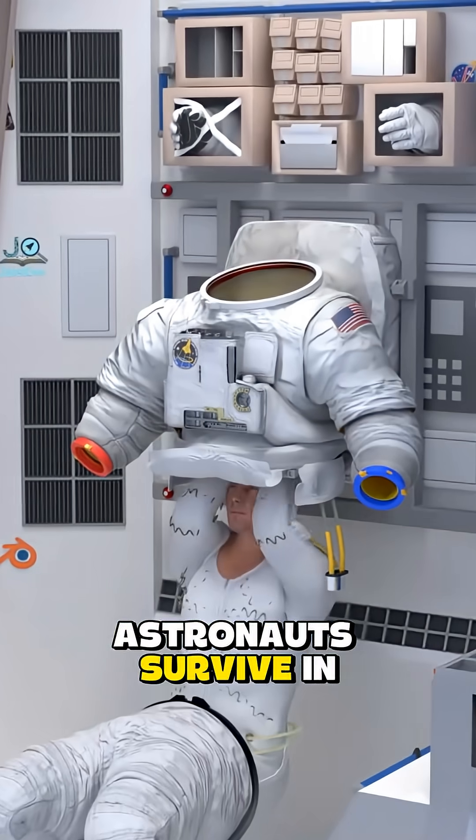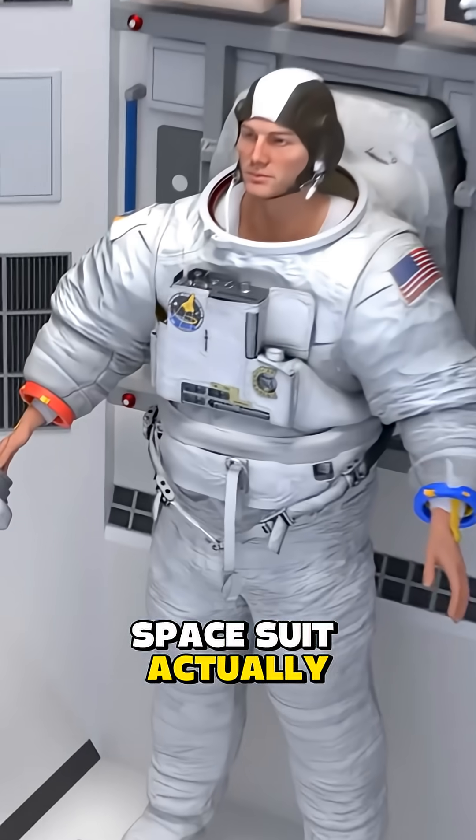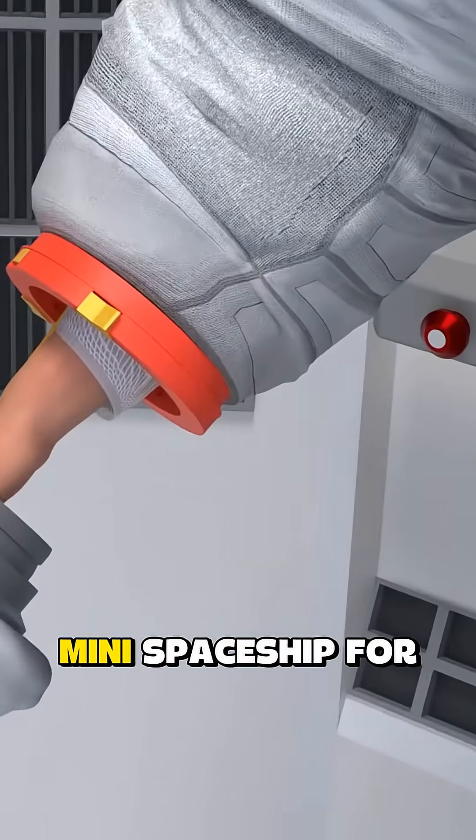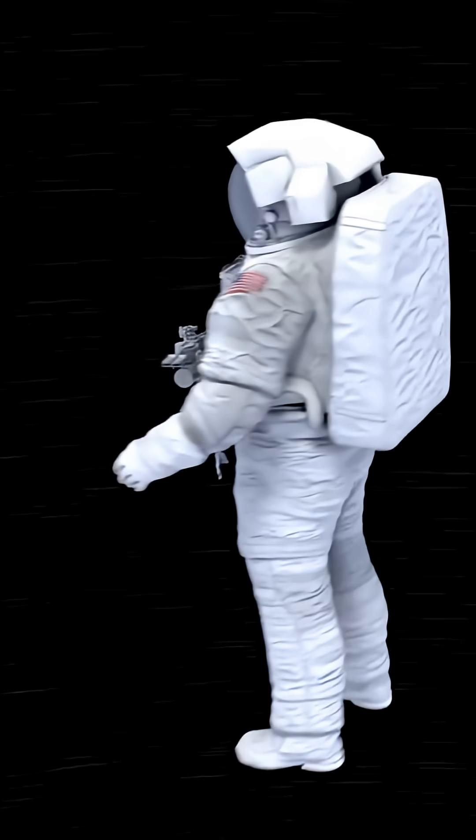Ever wonder how astronauts survive in the vacuum of space? Let's break down how a NASA spacesuit actually works. A spacesuit is basically a mini-spaceship for one person — it keeps oxygen in and deadly space out.